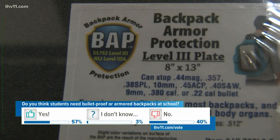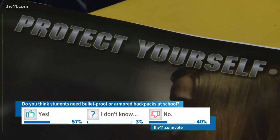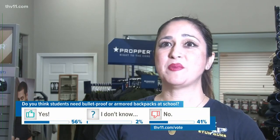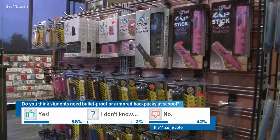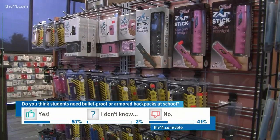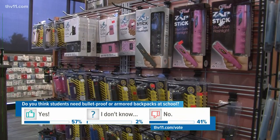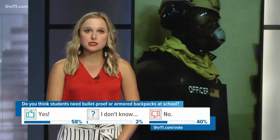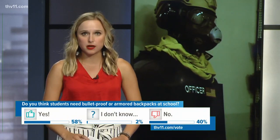This security blanket adds a layer of protection for students everywhere. It's just better to be safe than sorry. It's always better to have whatever protection you can, unfortunately, in this day and time. The Bat Plate isn't only for backpacks — you can also slip it into things like briefcases and duffel bags.